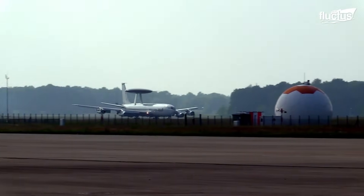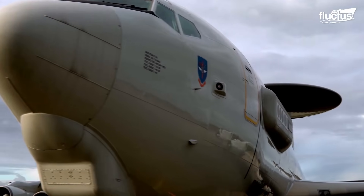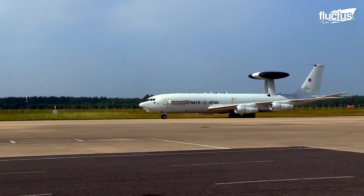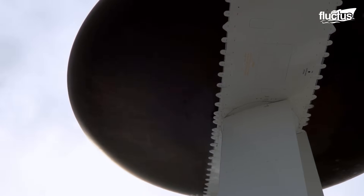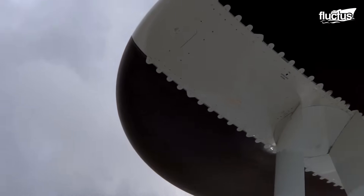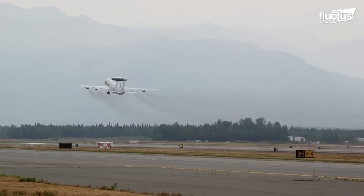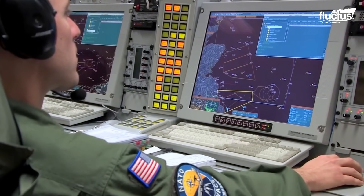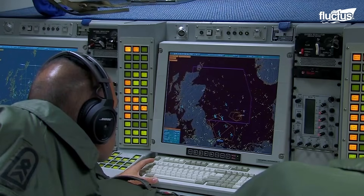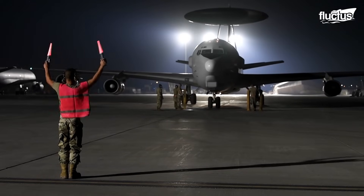Since the E-3 AWACS was first introduced in the 1970s, entire battles have been fought and won thanks to this single aircraft. Its radar dome is 30 feet in diameter, 6 feet thick, and has an effective range of more than 250 miles. This allows for incredibly valuable situational awareness both on the ground and in the air, helps monitor weather conditions to facilitate effective troop movement, and because the radar can look downward onto the battlefield, it can better identify threats that might confuse other types of radar systems.